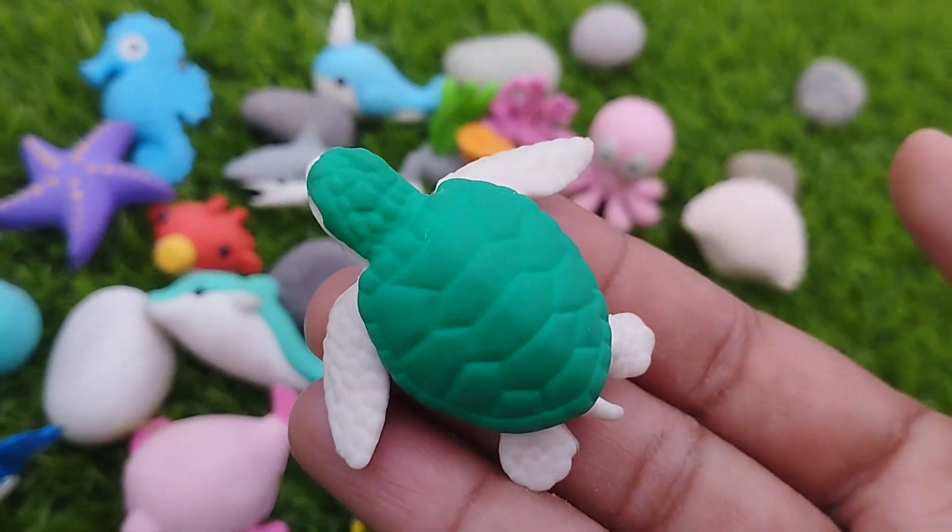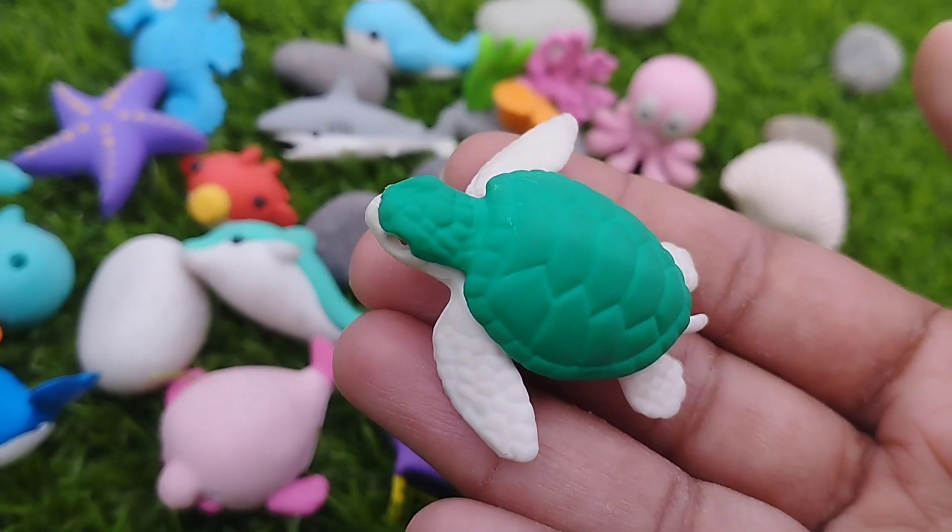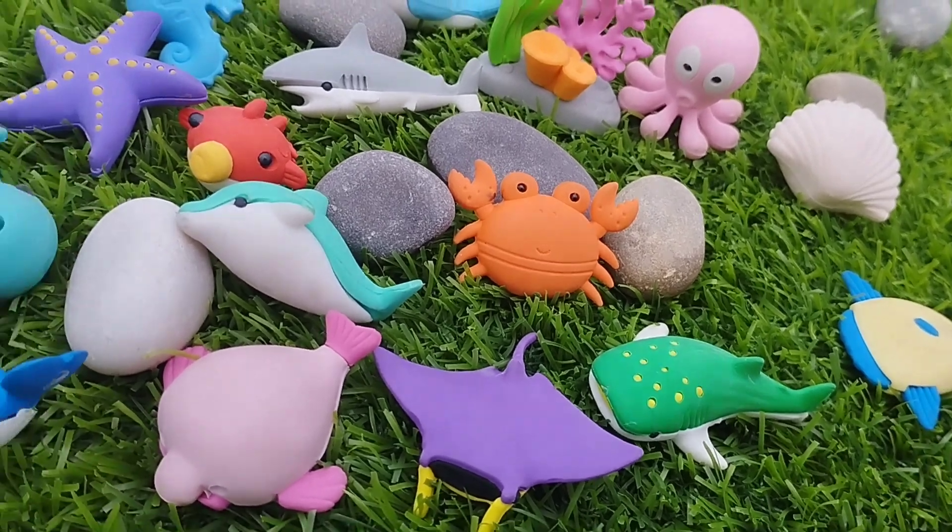The first sea animal is a turtle. This is a turtle. A sea turtle.